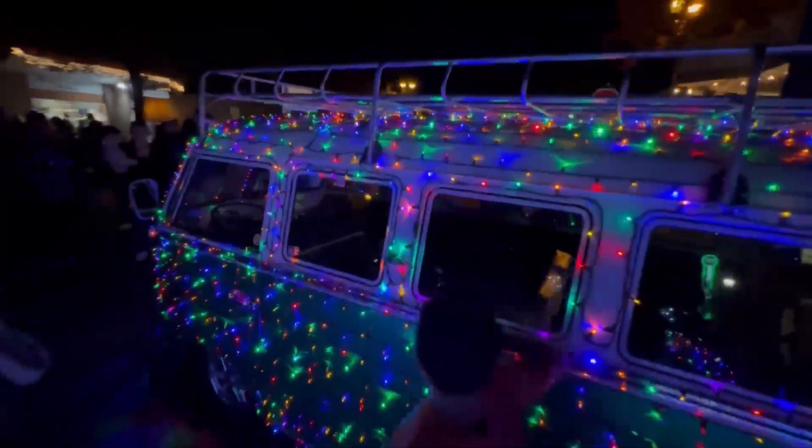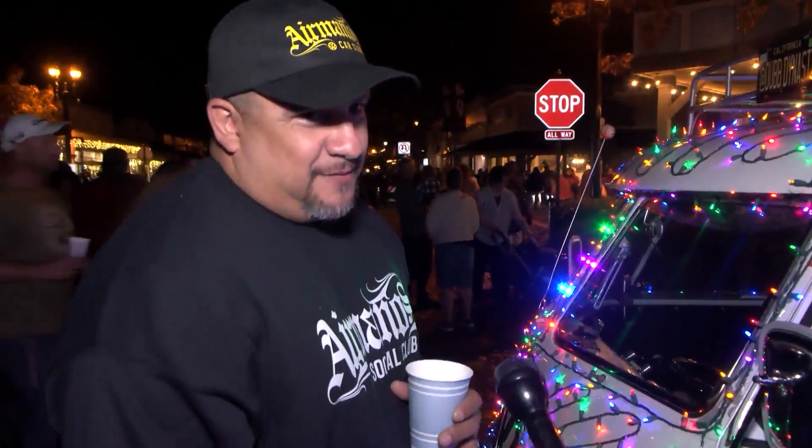His wife loves it too. Her and I will both go out there, put on some Christmas music and hot chocolate, and we spend the whole day putting lights on together. This was a one-day event, but they really do want you to come back to Old Town Clovis all season long and to make sure you come back for next year's event.